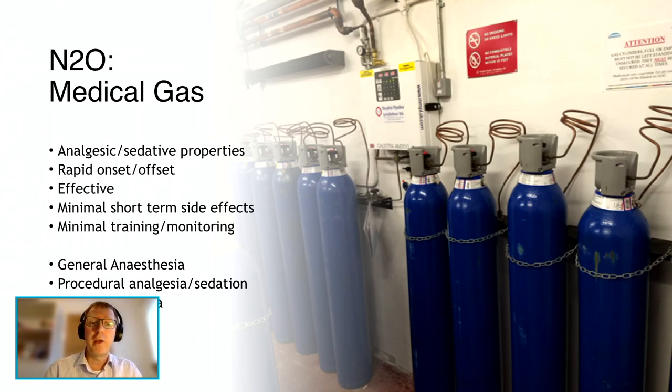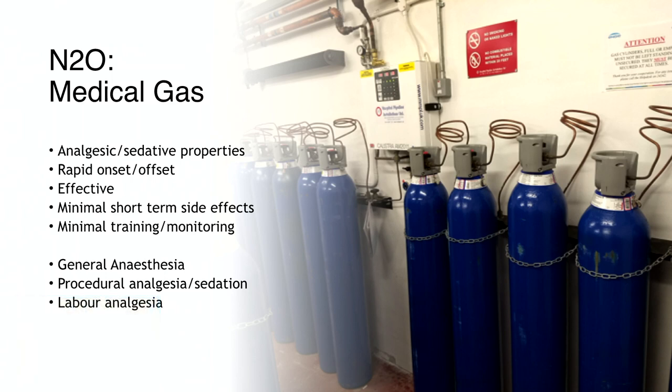Inhaled nitrous oxide provides excellent analgesic and mild sedative effects, and many of its properties render it an ideal agent for these purposes. It's cheap, non-combustible, easily stored and administered at room temperature, has rapid onset and offset, is effective and unmetabolized, and is unreactive with other medications with minimal short-term side effects for patients — which may include a baby. Administration doesn't require much additional staff training or patient monitoring. It's perhaps no wonder it's persisted for about 250 years as part of general anaesthesia, procedural analgesia in endoscopy units, dental suites, emergency departments, and of course maternity units for labour analgesia.